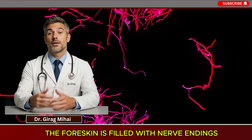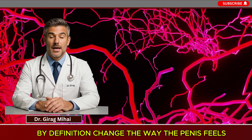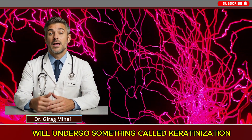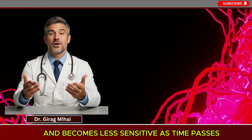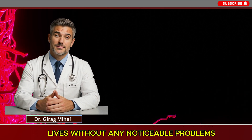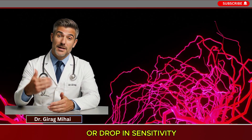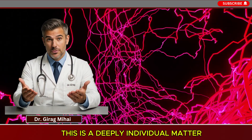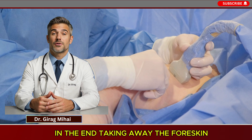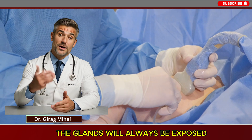The most commonly discussed drawback is a possible change in sensation. The foreskin is filled with nerve endings that contribute to sexual sensitivity. Removing it will, by definition, change the way the penis feels. The glans, now always exposed, undergoes keratinization — where the skin thickens slightly and becomes less sensitive over time. While many circumcised men report full and satisfying sex lives without noticeable problems, some do describe a change or drop in sensitivity that they feel lessens their sexual experience. This is a deeply individual matter but a real factor to consider.